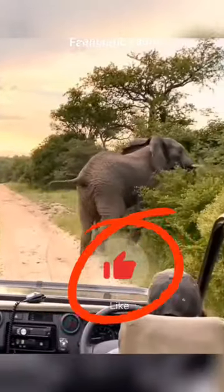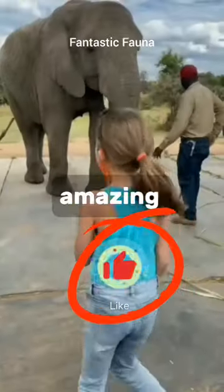Elephant Scientific Name: Loxodonta. Amazing Superpower.